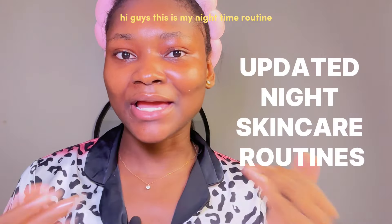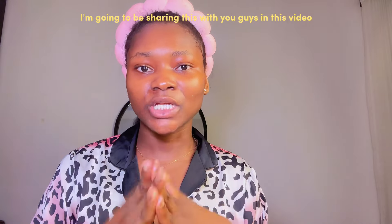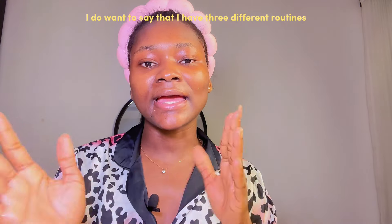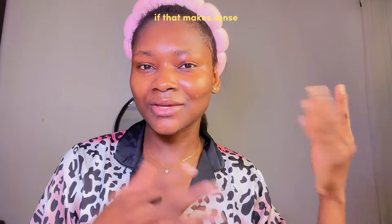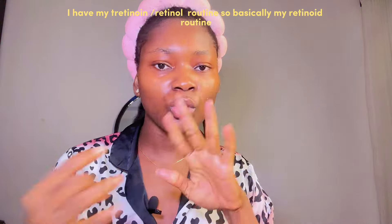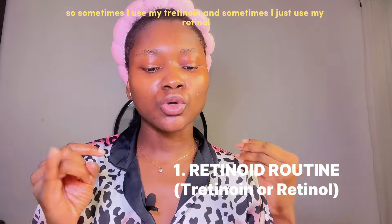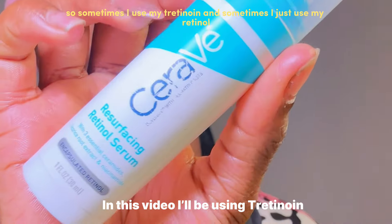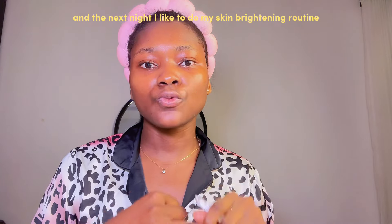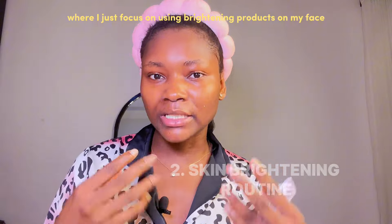Hi guys, this is my nighttime routine — basically all the products I use in my nighttime routine. I have three different routines that I alternate during the week. I have my tretinoin/retinol routine — my retinoid routine — where sometimes I use tretinoin and sometimes just retinol. The next night I do my skin brightening routine, focusing on brightening products.